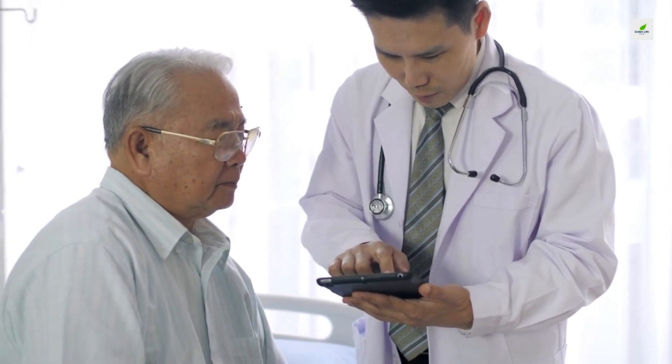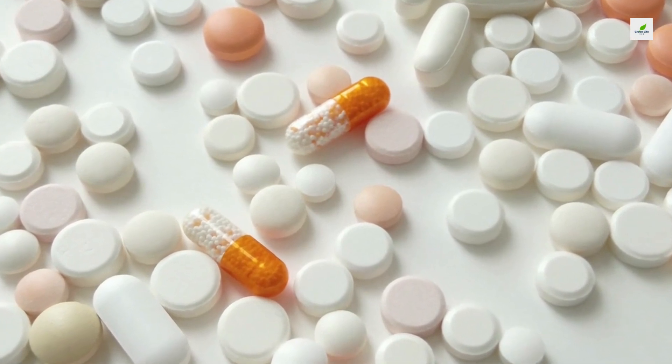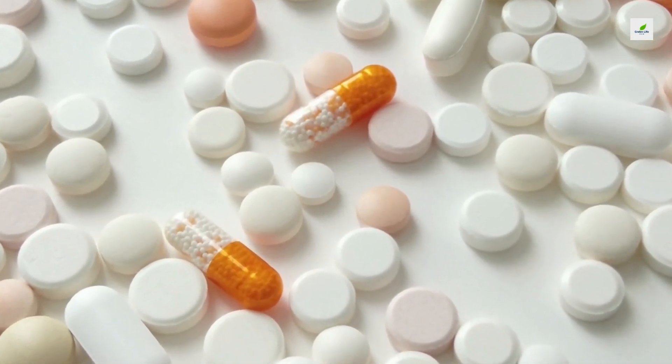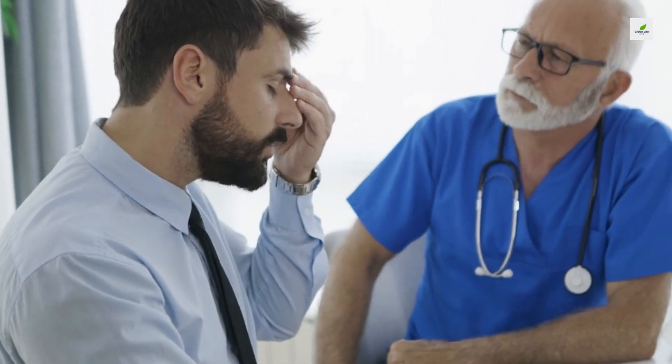7. Consider Low-Dose Aspirin. Some observational studies suggest that low-dose aspirin may reduce the risk of dementia, especially vascular dementia. Ask your doctor if you are a candidate.